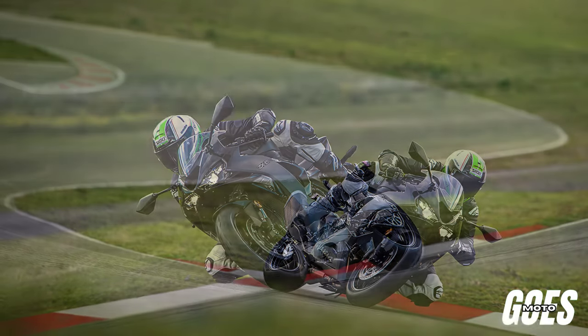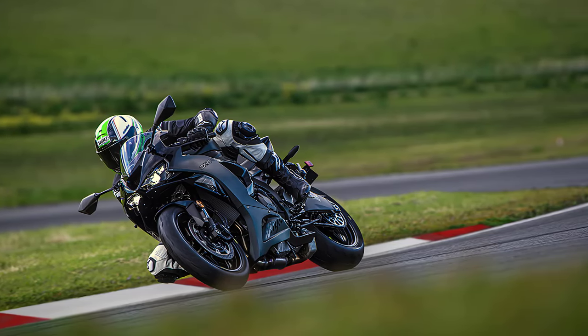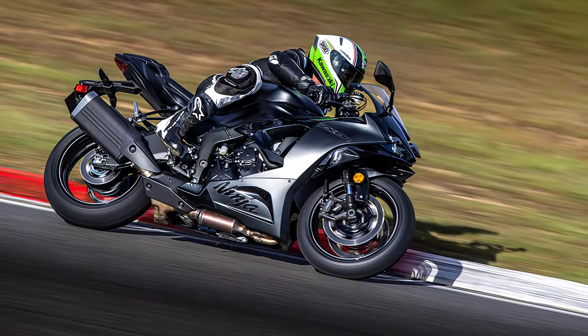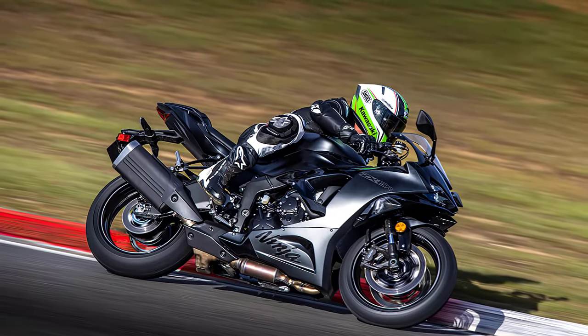Welcome back motorcycle enthusiasts to another thrilling ride through the world of motorcycles. Today, we delve into the heart-pounding performance and cutting-edge technology of the 2024 Kawasaki Ninja ZX-6R. Strap in, because this one's a real adrenaline rush.